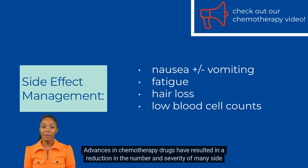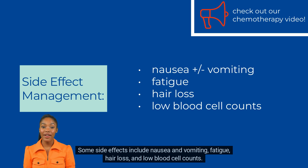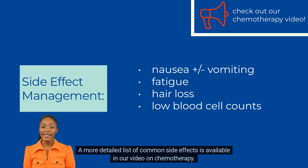Advances in chemotherapy drugs have resulted in a reduction in the number and severity of many side effects, but they will vary based upon the individual and treatment. Some side effects include nausea and vomiting, fatigue, hair loss, and low blood cell counts. A more detailed list of common side effects is available in our video on chemotherapy.